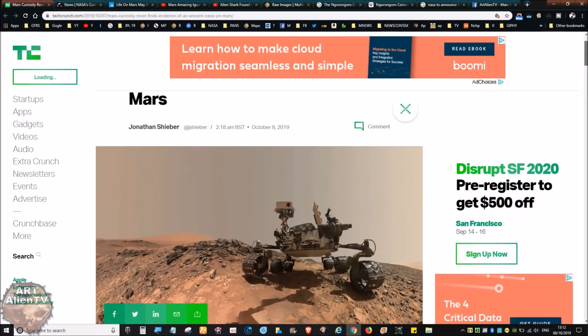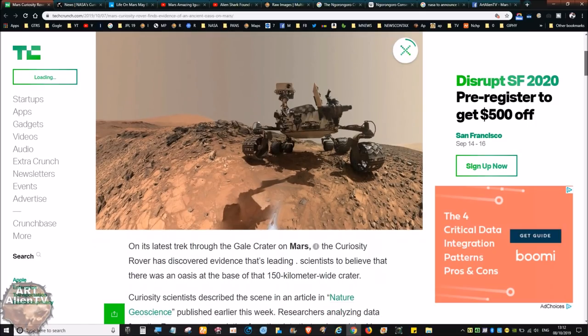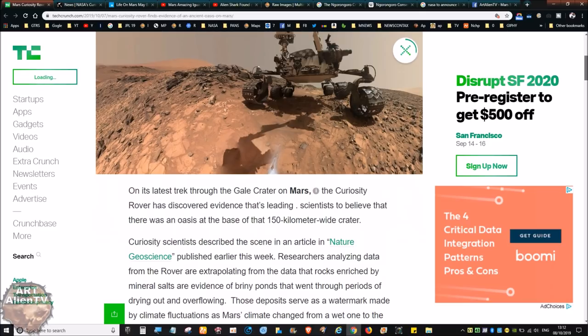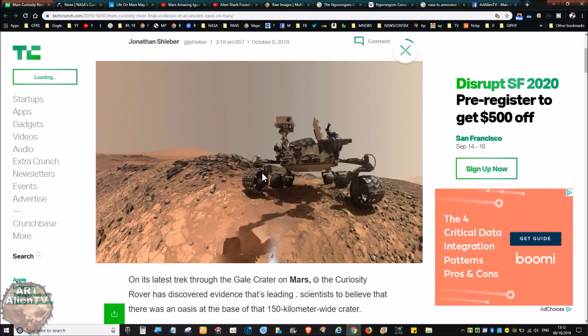I've been saying for years that Gale Crater was an oasis, and this is the reason why so many animal remains — things like skulls and remains — can be found on the ground. This would have been one of the last places where liquid water was available, probably as the atmosphere changed. Animals would have come down into this crater and drank from it. With herding animals — probably small horse-like creatures, things like zebras — we don't know exactly what animals were there.